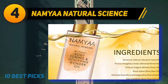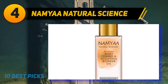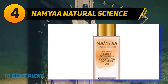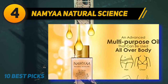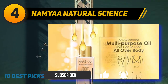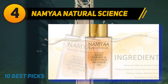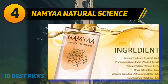Coming in at number four: Namya Natural Science. Don't let scars and stretch marks keep you from going shirtless — Namya Natural Science Body Wonder Oil provides a complete solution and nourishment for healthier skin. The all-natural formulation contains grape seed oil, eucalyptus oil, and citrus lemon extracts. It magically firms your skin, reduces visible stretch marks and other signs of aging, moisturizes the skin, and helps imperfections like acne marks and black spots fade away with regular use.